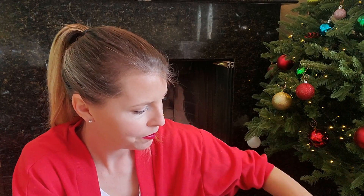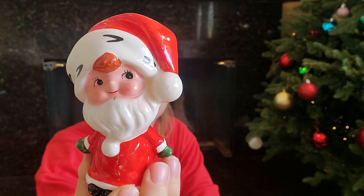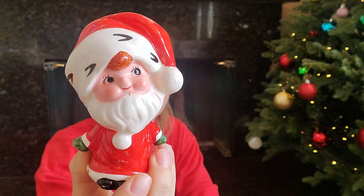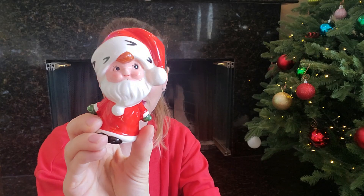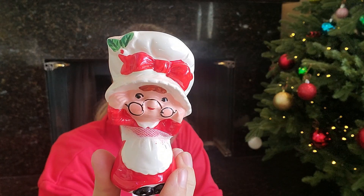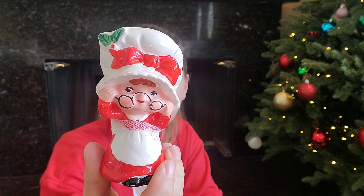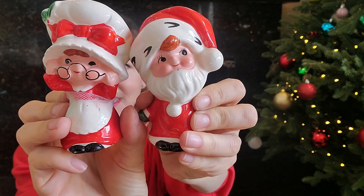Mrs. Claus, where are you? It's another salt and pepper shaker — it's a little boy Santa, oh my gosh he is so cute! This Hallmark one kind of looks like Hallmark to me. And then oh my goodness — there she is, she kind of reminds me of Strawberry Shortcake, so cute! And there's the little set together.